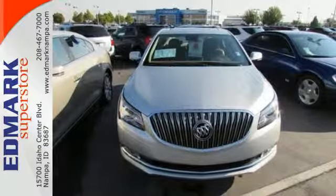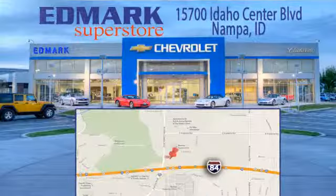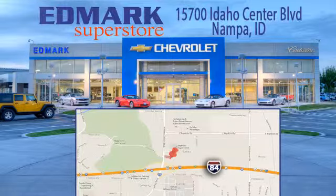Come in for a test drive today. Call, click, or stop in today. We're conveniently located at 15700 Idaho Center Boulevard in Napa, Idaho, just 15 minutes from downtown Boise in the Idaho Center Auto Mall.